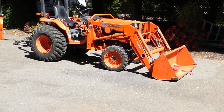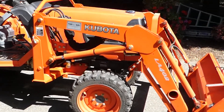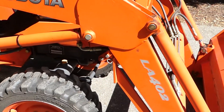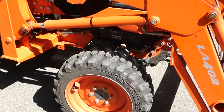Hi, this is Robert with NorCal Online Auctions. This week we've got an almost mint condition Kubota B7800 with a Kubota LA402 front loader on it.